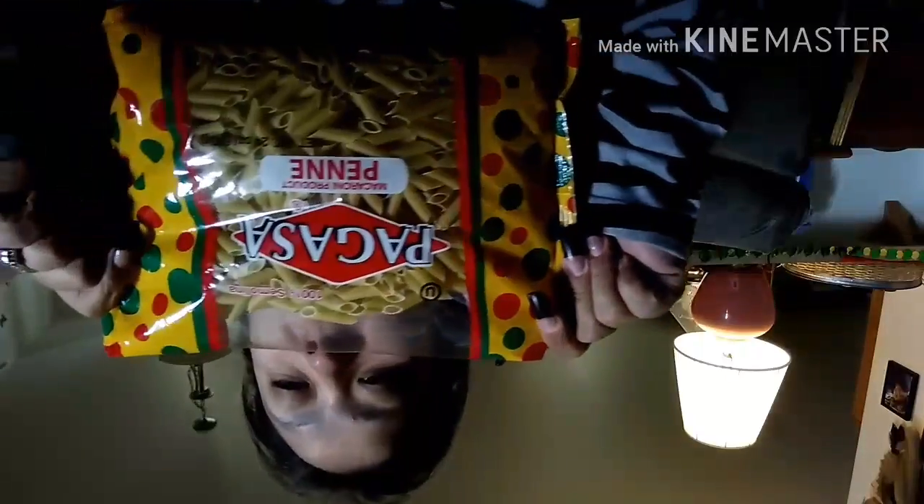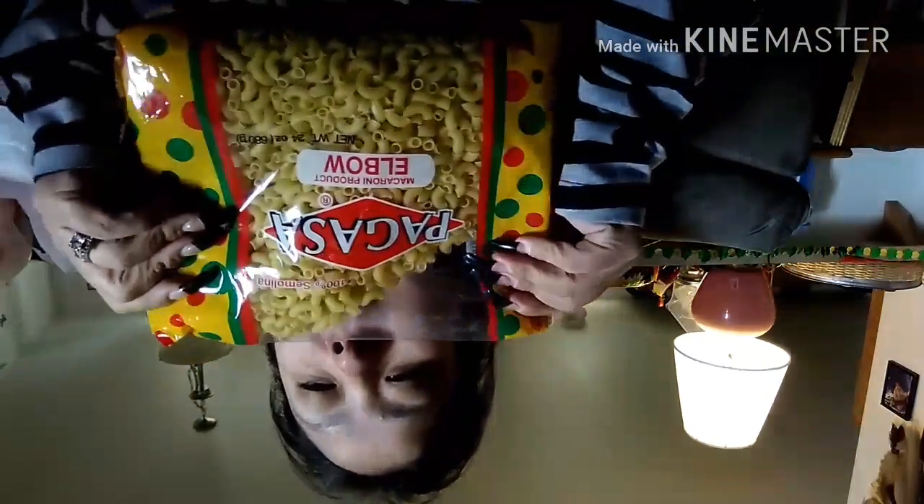For pasta I got two bags of noodles — this is the penne one and I also got the elbow. It's a pretty good size. And I think that's all the food items for now.